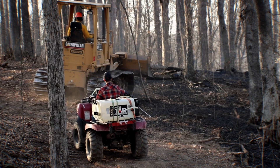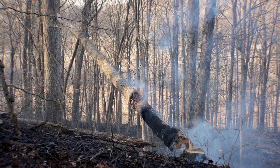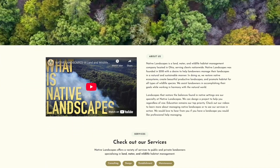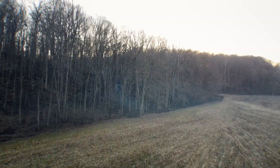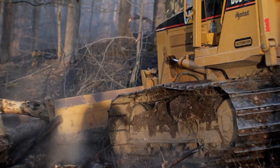Hope you guys enjoyed that footage of the burn — super happy with how it all turned out. The burn was super successful, super safe, and it was just fun getting a big group of people out there. If you need help with a prescribed burn here in Ohio, we're happy to help. Jump onto the website nativelandscapesohio.com and get a hold of us in the contact section. If you're new to the channel, be sure to hit that like button and subscribe — we'll see you guys on another video soon.